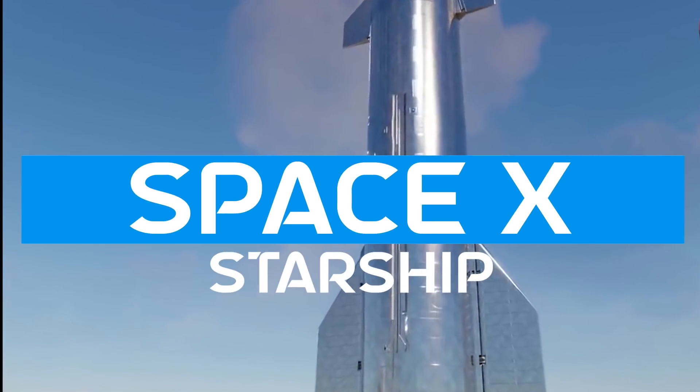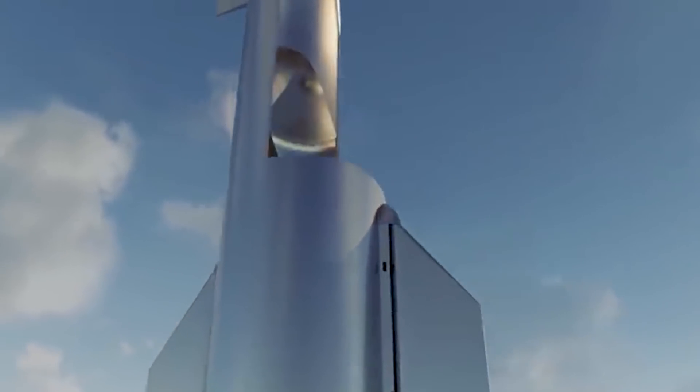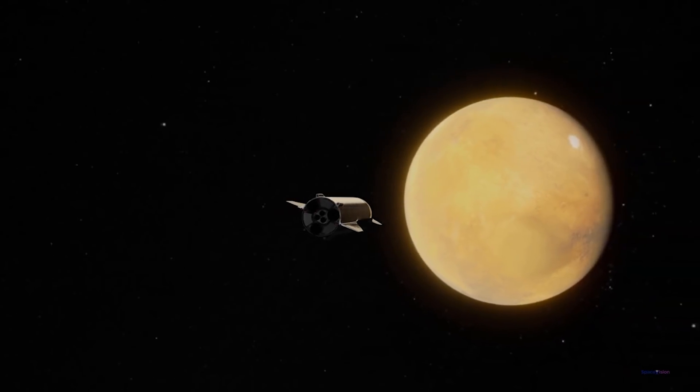The SpaceX Starship is looking to change the face of spaceflight forever. Elon Musk has been launching a number of prototypes at a high frequency, but what is inside this vehicle of the future? And how exactly will a group of space travelers live inside the Starship for months at a time while on their journey to Mars and beyond?